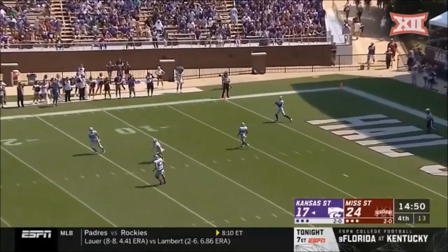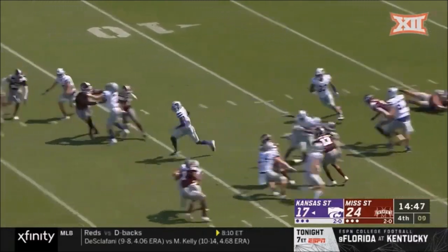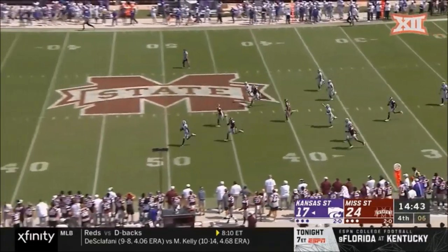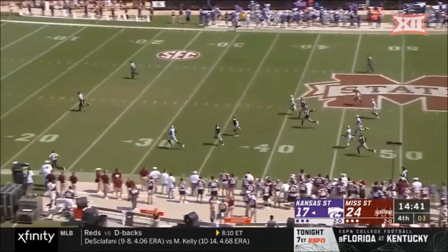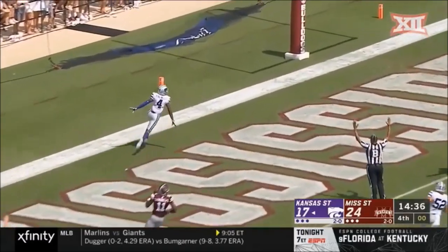They just set up the Mississippi State field goal drive to give them the seven-point lead. Malik Knowles on the return in the open field! Malik Knowles! Can he be tracked down from behind? They won't catch him! A hundred yards! Touchdown!